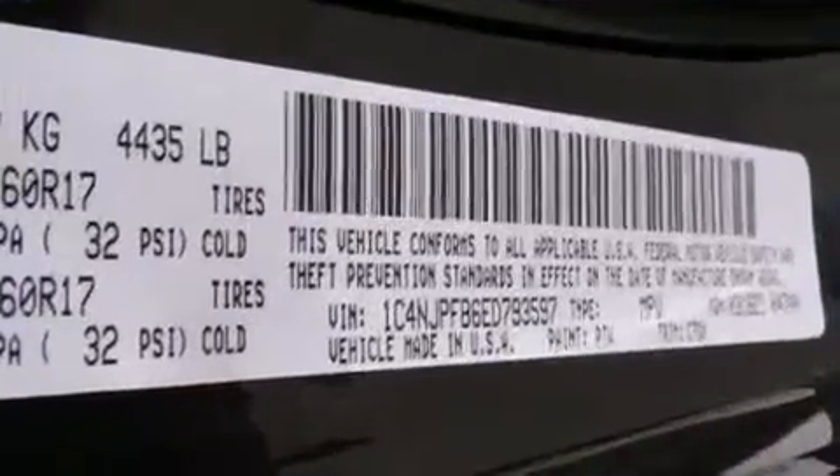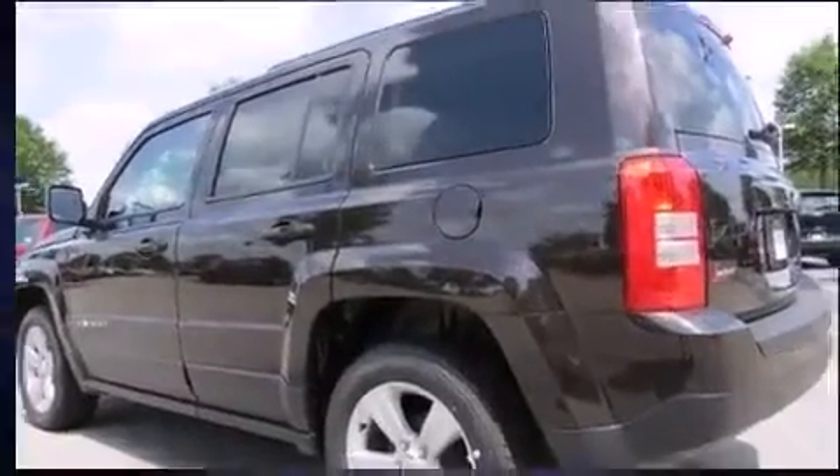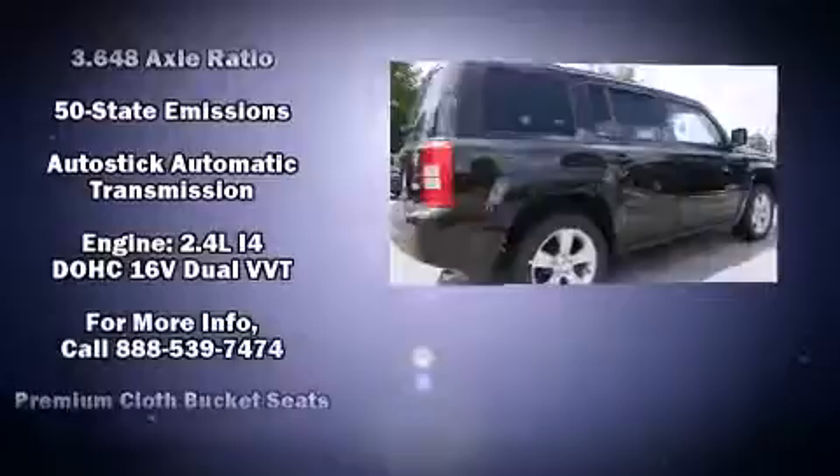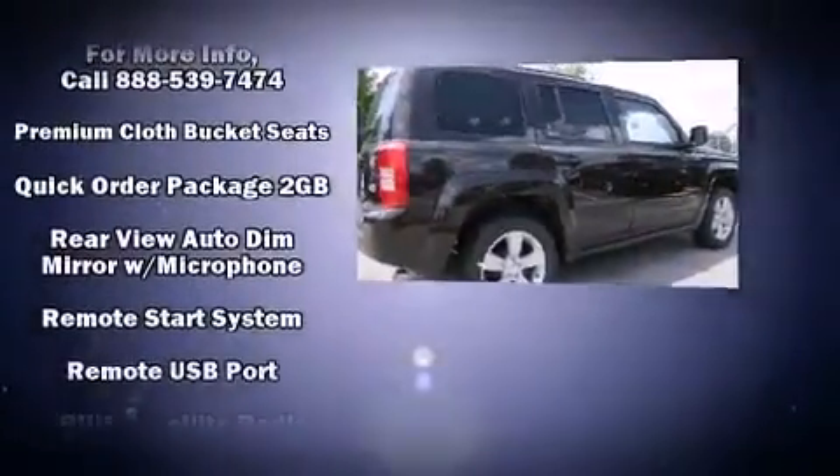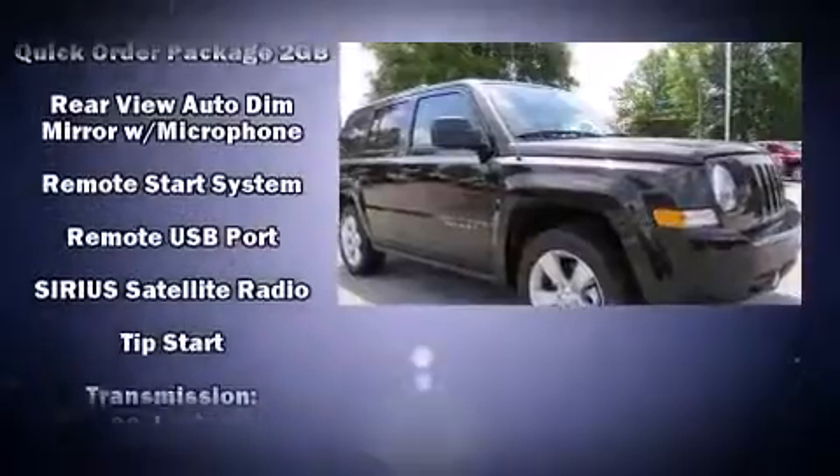Jeep also prioritized safety and security with features such as dual front impact airbags, head curtain airbags, traction control, brake assist, anti-whiplash front head restraints, ignition disabling, and ABS brakes.